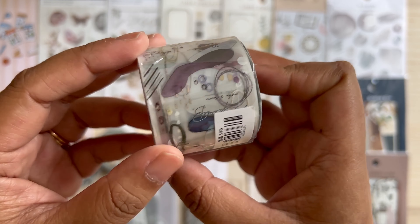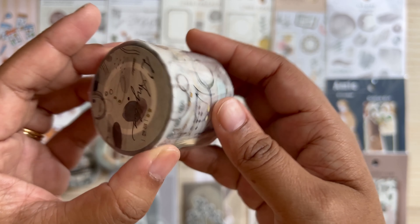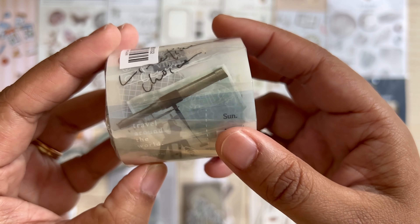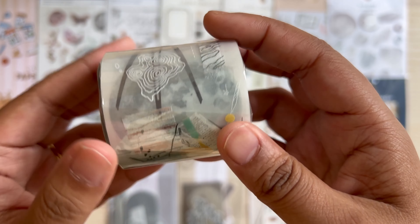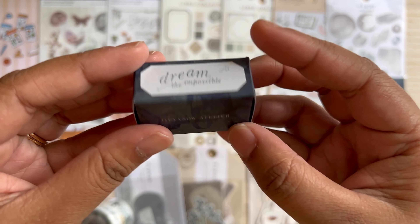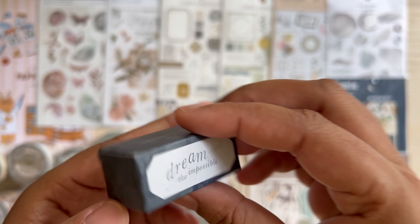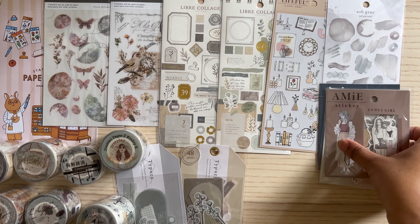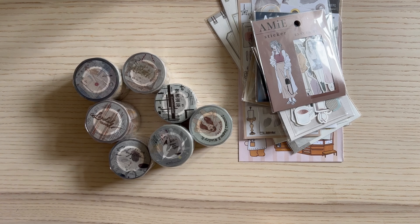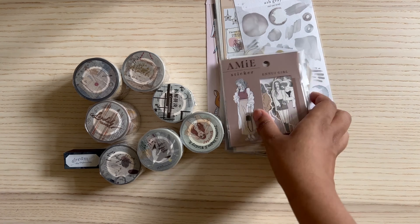Definitely check the previous haul video as well and let me know which one was your overall favorite item from my hauls. I will be posting my 1,000 subscribers giveaway in the next video, so keep a lookout for that. I may include some of these pet tape samples and other things from my haul in the giveaway, so it will be an exciting one. I'm going to wrap this video here — do give this video a thumbs up if you liked it, subscribe to my channel, and I will see you in my next one. Bye!